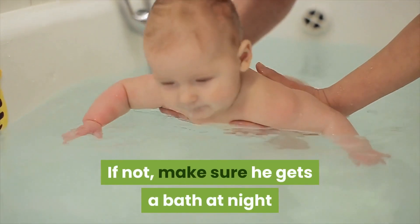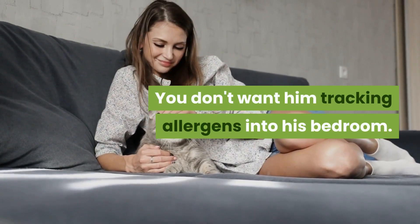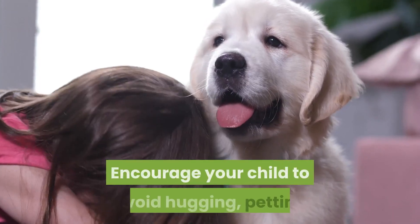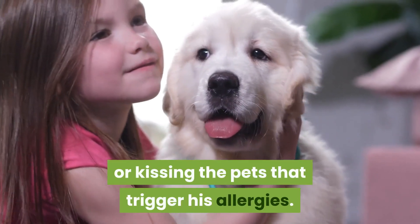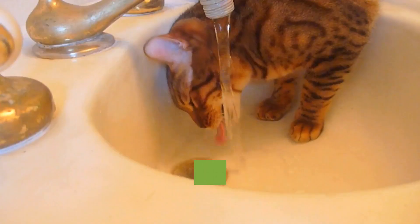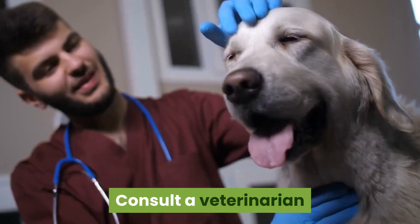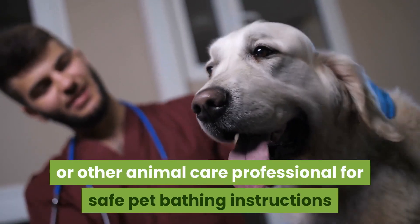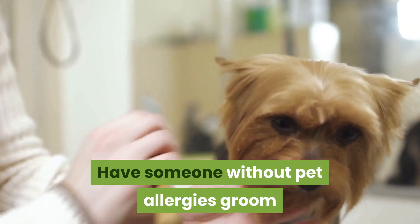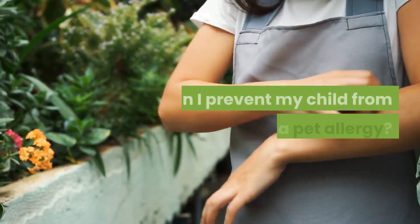In fact, give him a bath if you can. If not, make sure he gets a bath at night and wash his hair before going to bed, so you don't track allergens into his bedroom. Reduce close contact — encourage your child to avoid hugging, petting, or kissing the pets that trigger his allergies. Bathe and groom your pet frequently; twice weekly baths can help reduce dander levels. Consult a veterinarian for safe pet bathing instructions, and have someone without pet allergies groom your pet frequently outside of your home.